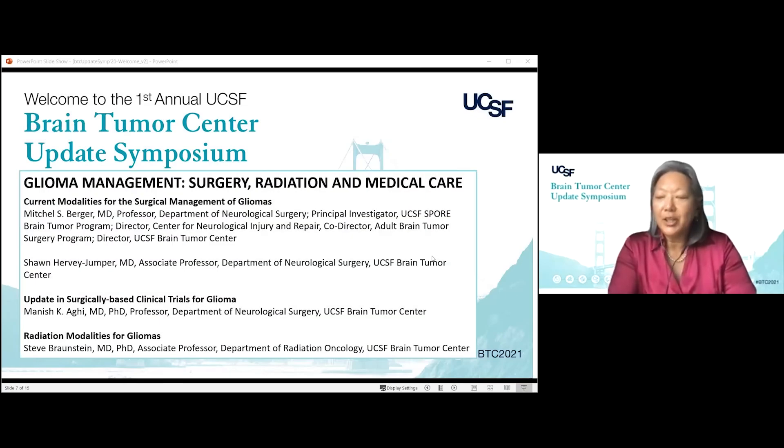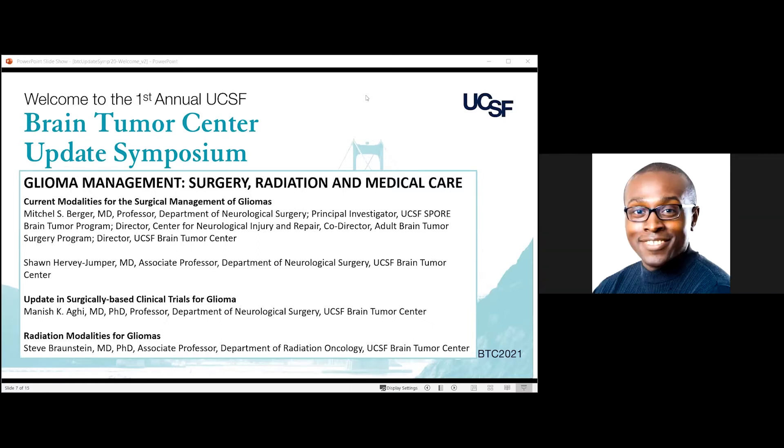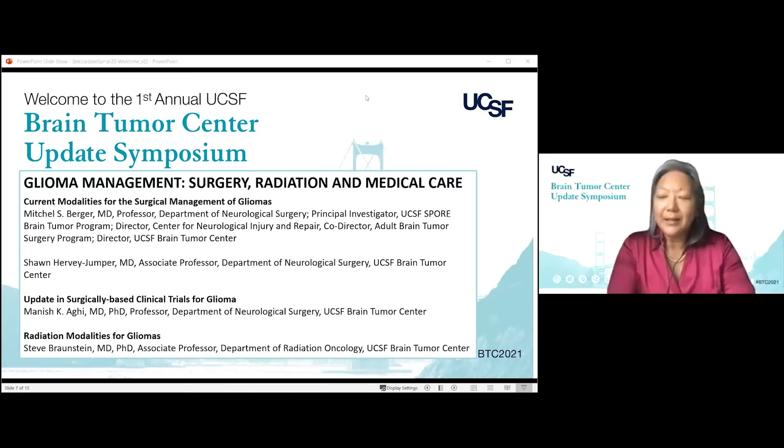I'm really pleased to introduce Manish Aghi. He is a professor in the Department of Neurosurgery. He's a surgeon scientist with expertise in the care of patients with glioma, and his research spans how the tumor microenvironment contributes to therapeutic resistance in glioblastoma. He is the PI of several surgical trials and will share his expertise regarding these particular studies.